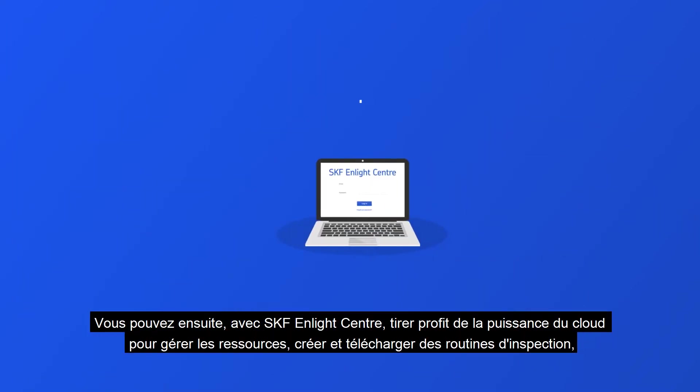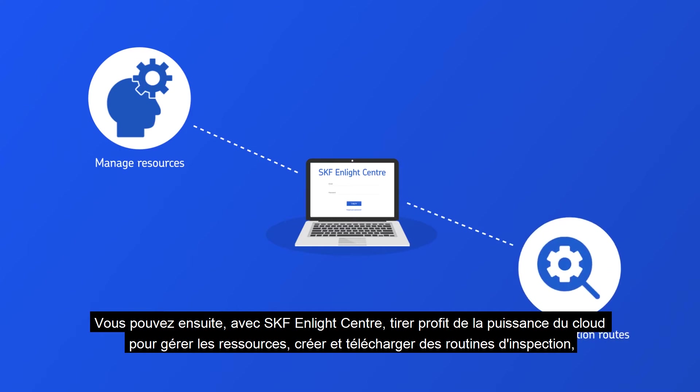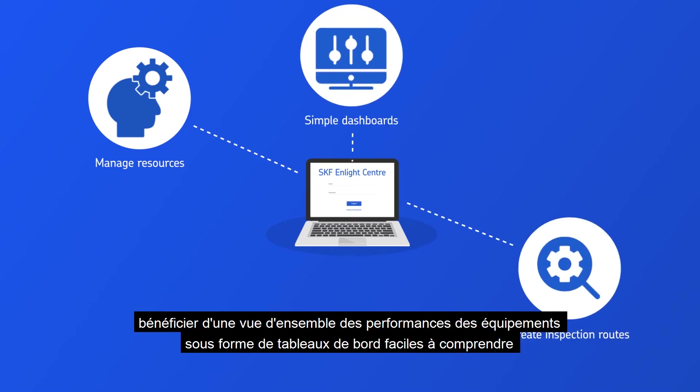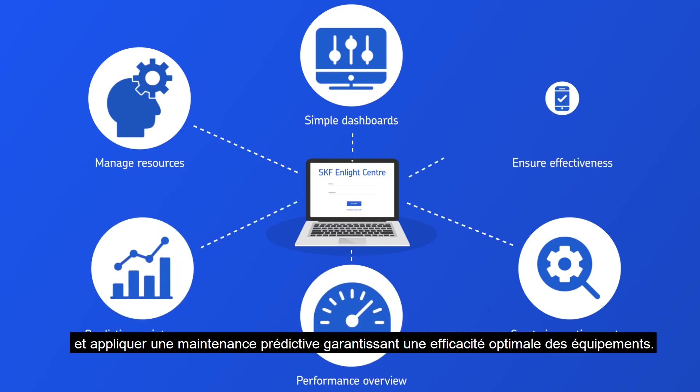Then you can harness the power of cloud with the SKF nLite Center to manage resources, create and download inspection routes, use easy-to-understand dashboards to get an overview of your plant assets' performance, and utilize predictive maintenance to ensure maximum equipment effectiveness.